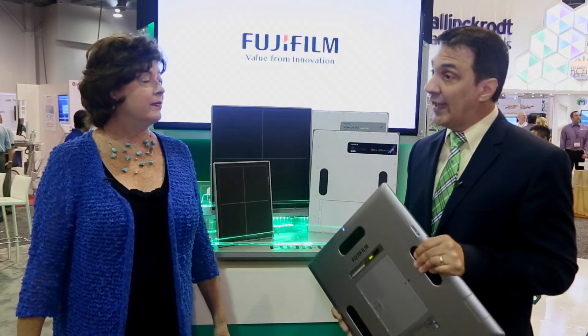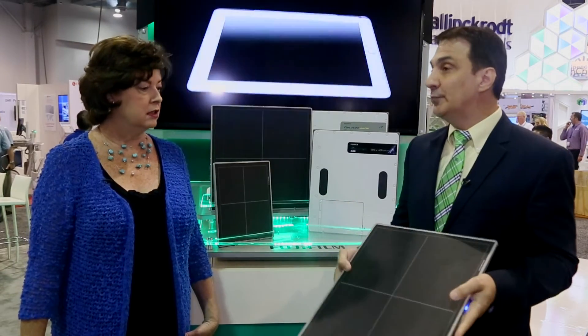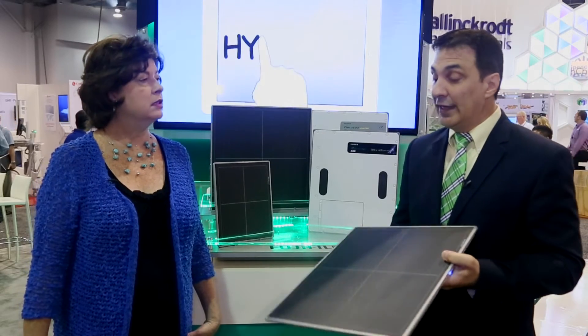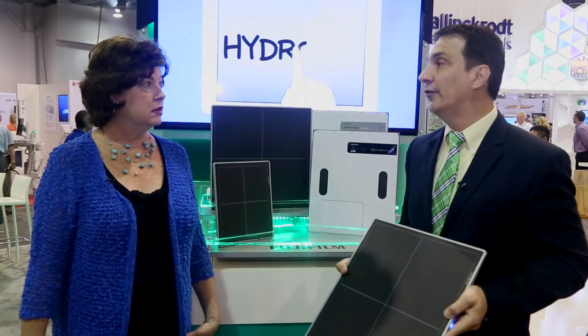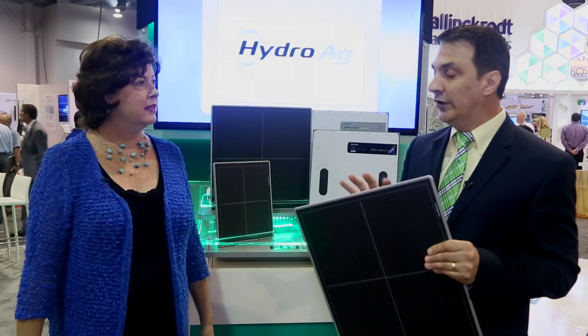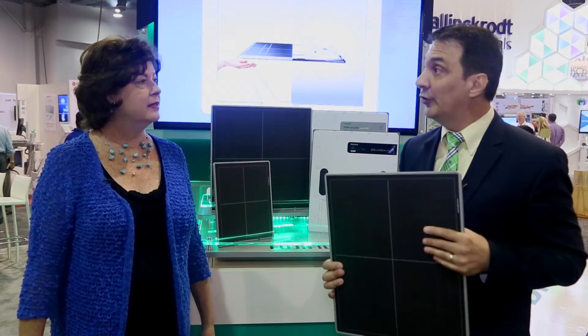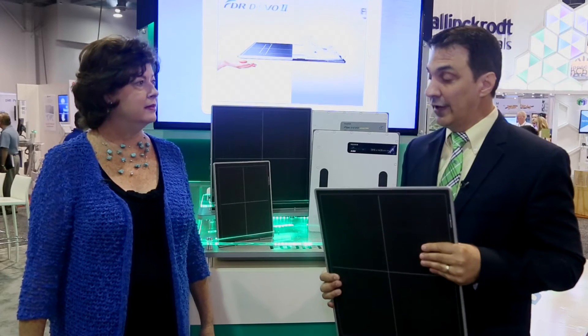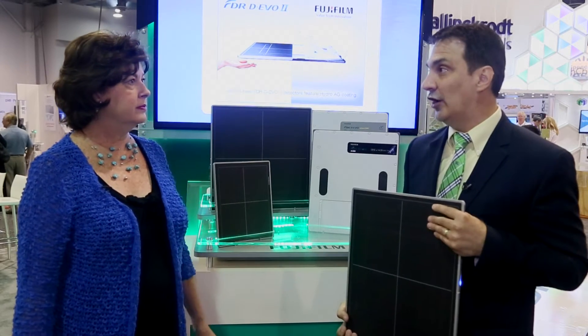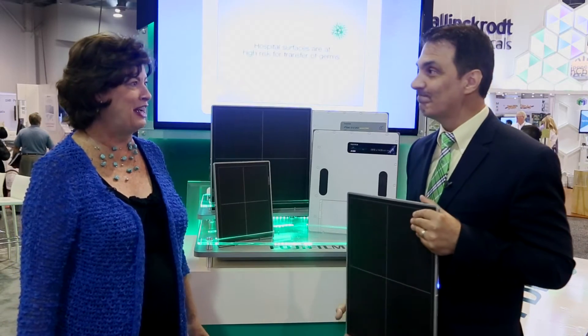In addition to that, we've improved the circuitry inside to make it much more dose efficient. Our previous generation detectors were already very efficient, but this detector is 20% more efficient than our previous ones. We've improved the circuitry to reduce noise for ultra-low dose exams. And of course, we have our patented ISS technology, which many are already familiar with.